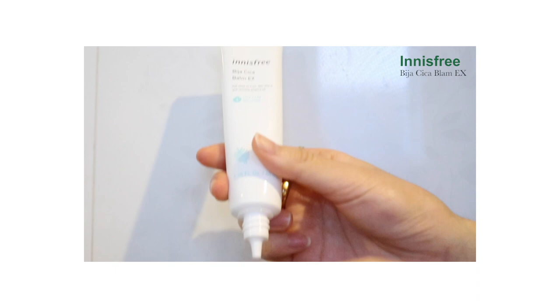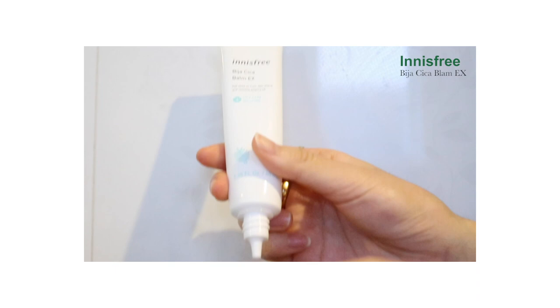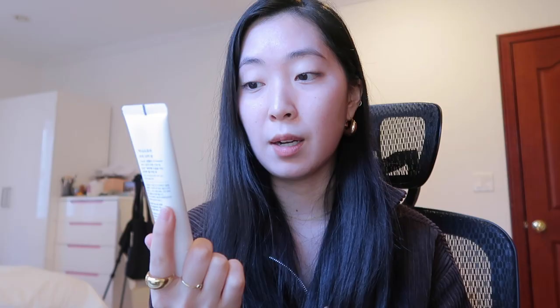This is Innisfree's Bija Cica Balm. I've been applying this for a few years and I only like to use it during wintertime because I have very oily skin. It feels greasy, but it's not — it absorbs very well. It includes Bija Seed Oil from Jeju Island and Centella Asiatica. What's really good about this product is that it fights acne, making it great for oily, acne-prone skin. The Bija especially is supposed to soothe pimples and any inflammation. I really recommend this for anyone suffering from acne with oily skin — it's your baby, especially during wintertime.